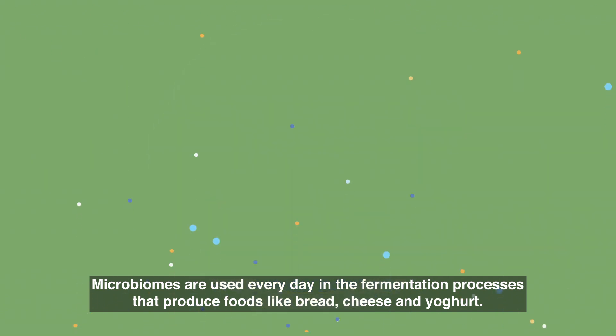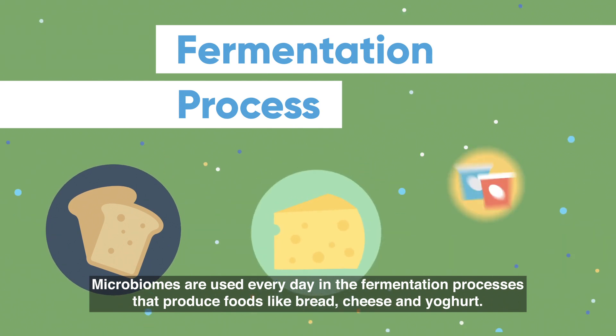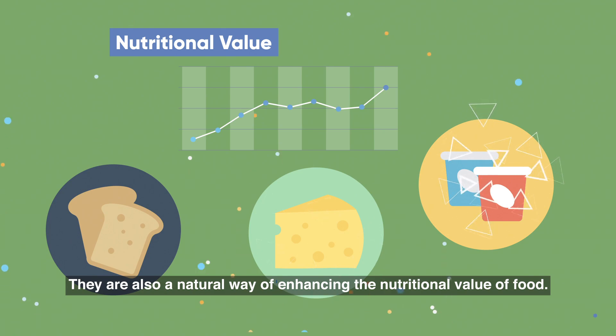Microbiomes are used every day in the fermentation processes that produce foods like bread, cheese and yoghurt. They are also a natural way of enhancing the nutritional value of food.